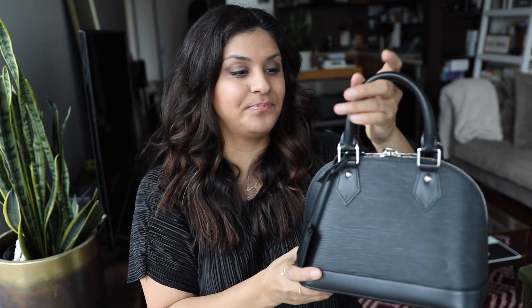I one hundred percent recommend this bag. If you are thinking about the Alma but not sure, I say go for it. My favorite is the black epi leather because you don't have to worry about patina-ing of the strap like on the monogram one. You could also get the Demi Arabine one.